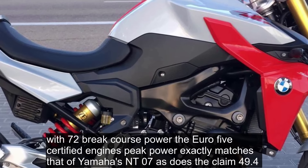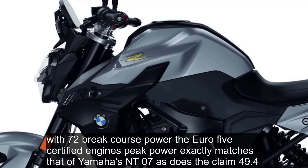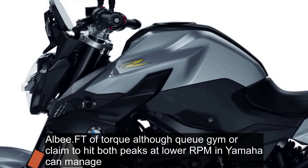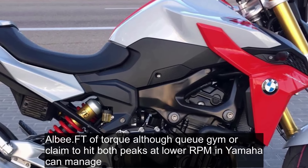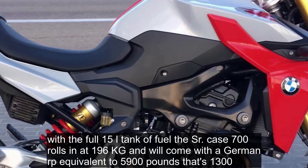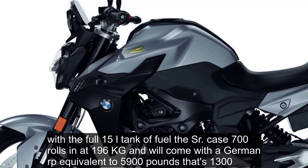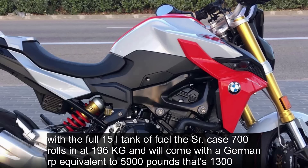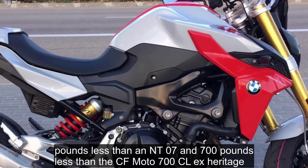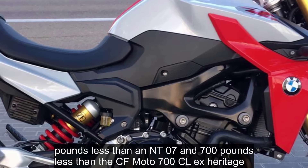With 72 brake horsepower, the Euro 5 certified engine's peak power exactly matches that of Yamaha's MT-07, as does the claimed 49.4 lb-ft of torque, although QJ Motor claims to hit both peaks at lower rpm than Yamaha can manage. With a full 15-litre tank of fuel, the SRK 700 rolls in at 196 kg and will come with a German RRP equivalent to £5,900 — that's £1,300 less than an MT-07 and £700 less than a CF Moto 700 CLX Heritage.